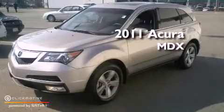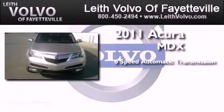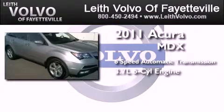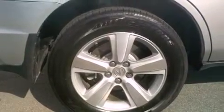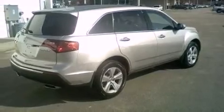This is a certified pre-owned 2011 Acura MDX. This crossover has a 6-speed automatic transmission, a 3.7-liter V6, and the added safety and control of all-wheel drive. Its top features include a multi-link rear suspension and a tire pressure monitoring system.